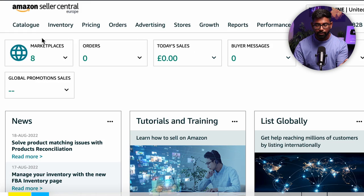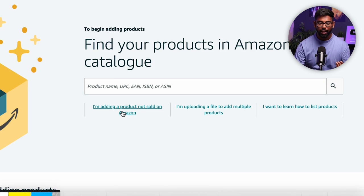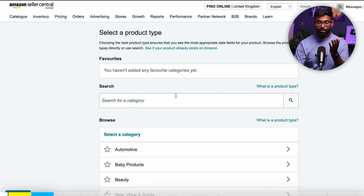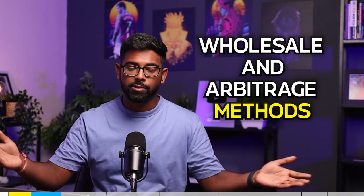To start selling on Amazon you need to add a product to your inventory, which can be done by going to Catalog and pressing Add Products. If you use the private label method you'll need to click 'I'm adding a product not sold on Amazon' and create a brand new listing. I sell using the wholesale and arbitrage method, which means I can jump on existing listings and start selling instantly — and I'll show you how to do that right now.